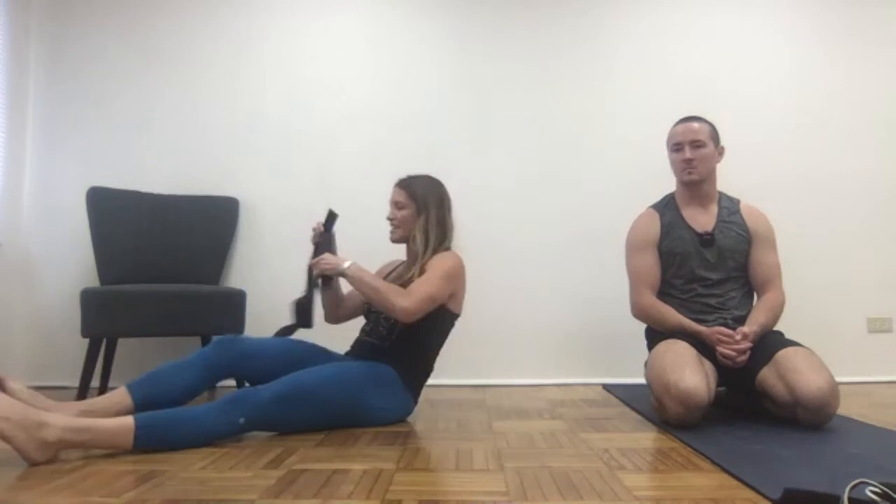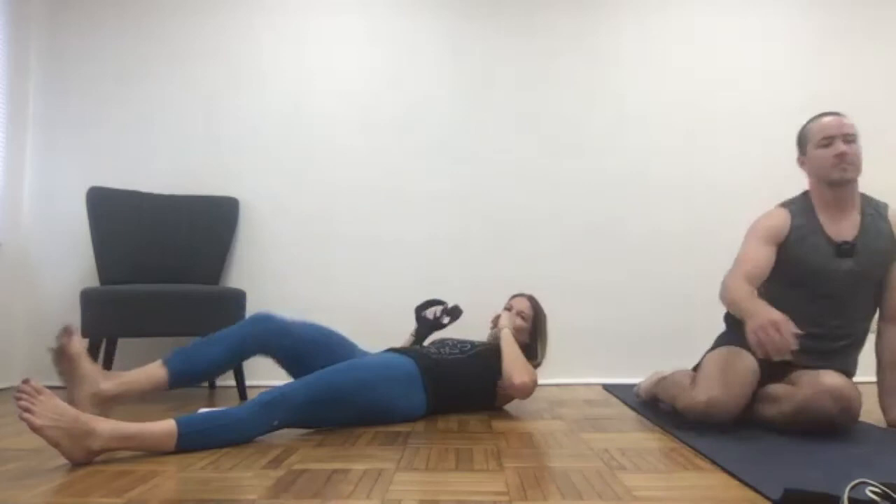What is mobility? Let's make sure we're on the same page. Based on the functional range systems, mobility is the amount of active and usable motion that you can control in any given joint. The key words are active, usable, and control. Active means active range of motion versus passive range of motion. If I use a strap to put myself into passive hip flexion, I'm not creating that on my own — I'm using external forces.